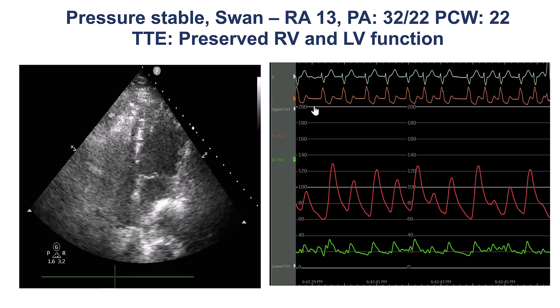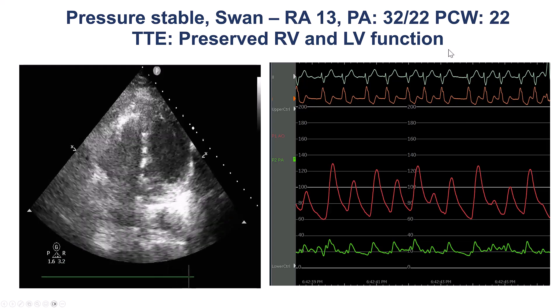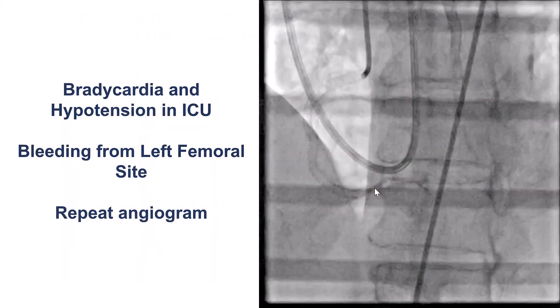The patient did okay immediately after — the ejection fraction was acceptable by echocardiogram, hemodynamics were okay, wedge was 22, and the patient went to the unit.